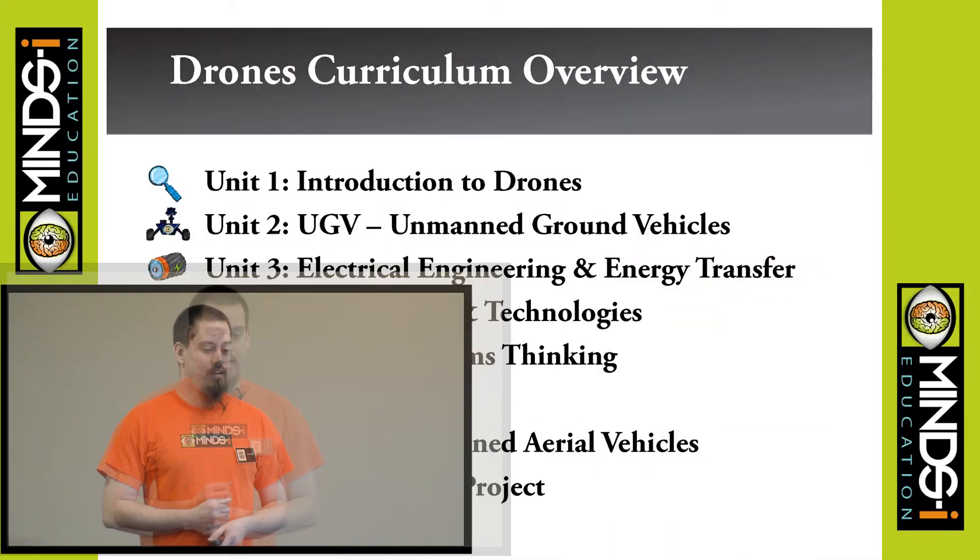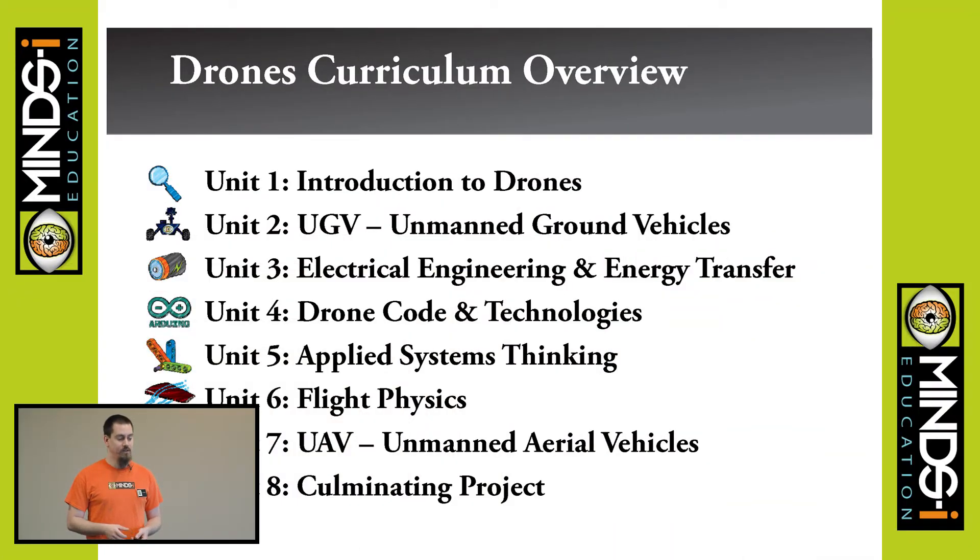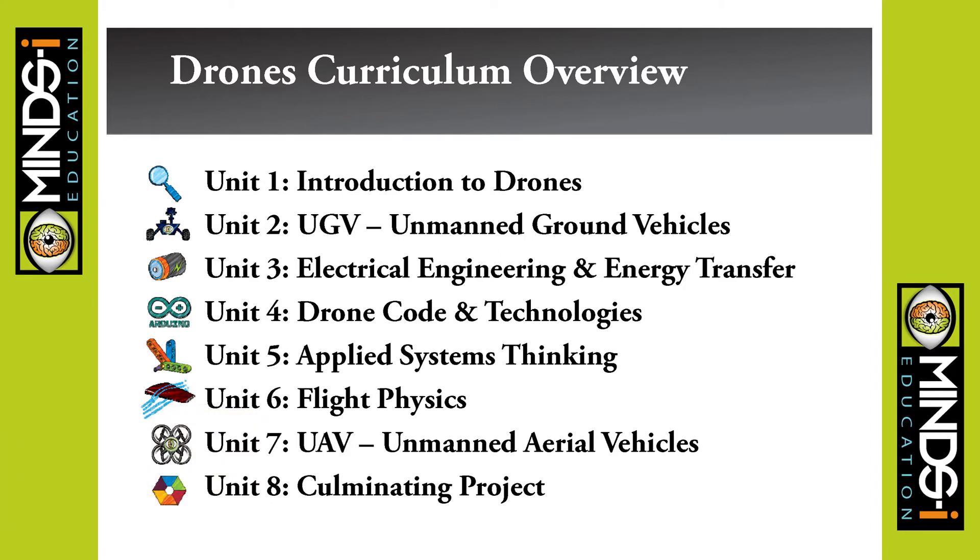We get into the drones curriculum: introduction, unmanned ground vehicles, electrical engineering, energy transfer. Drone code and technologies is a little bit heavier in that section because of the technology embedded in the drone controller. Systems thinking — you have to understand how systems work to understand how all the different subsystems come together to make it do what it does. Flight physics, unmanned aerial vehicles, and then a culminating project.